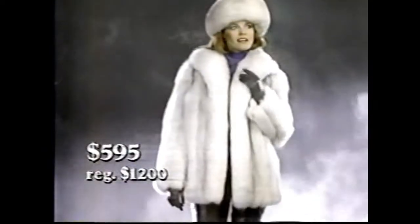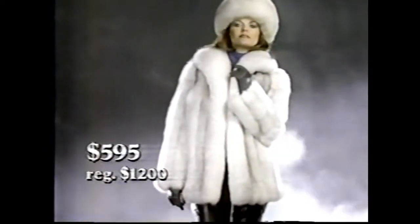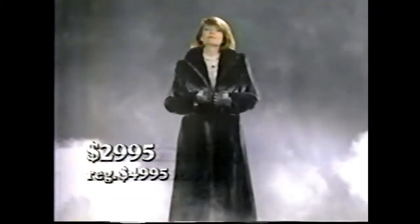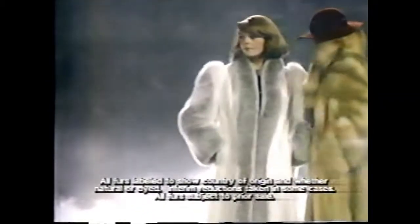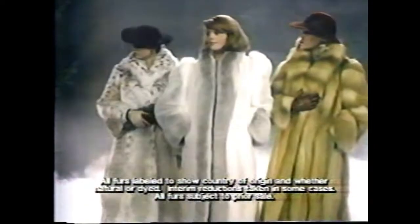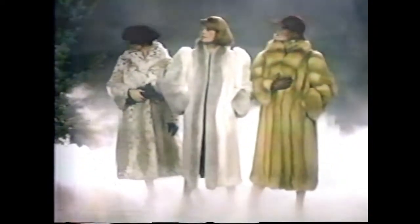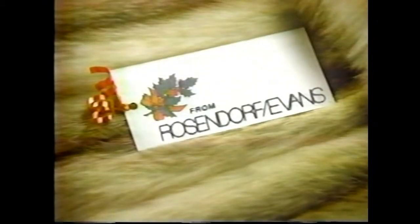The holidays — a time for making wishes. Wishes for a beautiful blue fox from Rosendorf Evans. Wishes for a full-length black llama mink. Rosendorf Evans makes the fine art of fur and the fine art of giving affordable. So this holiday, give her the ultimate gift — a fur from Rosendorf Evans, now very specially priced. And make her wishes come true. Have a beautiful holiday.